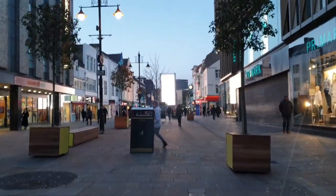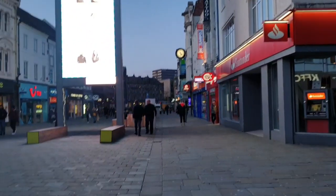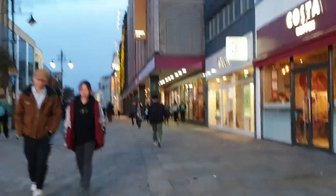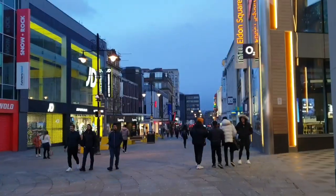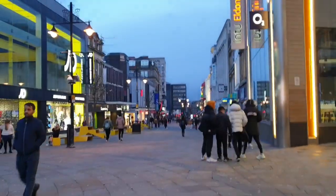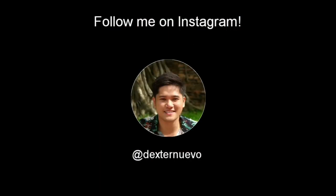And this is where our half-day sightseeing tour in Newcastle ends. I hope that you enjoyed this video. If yes, don't forget to like, comment and subscribe to this channel. Till next time, bye!